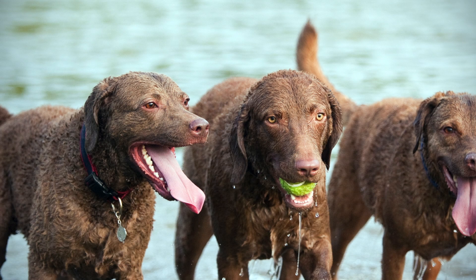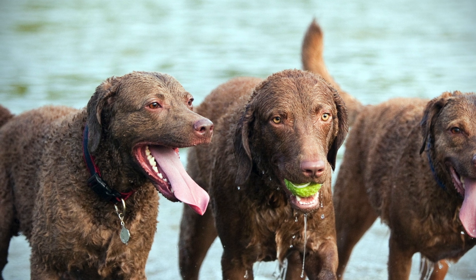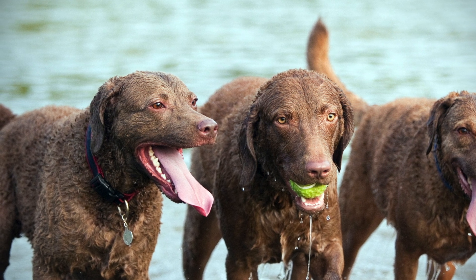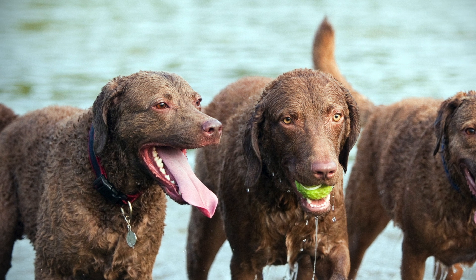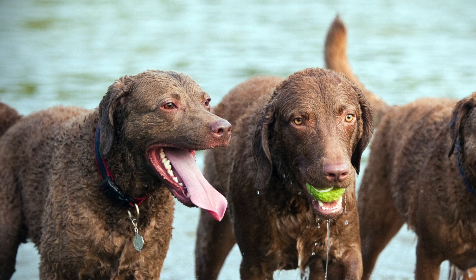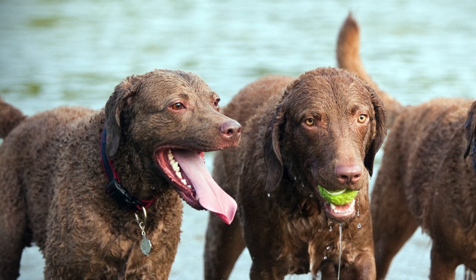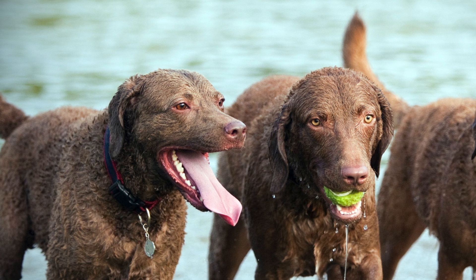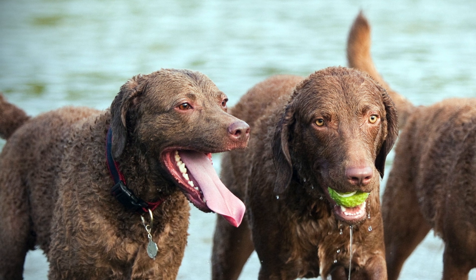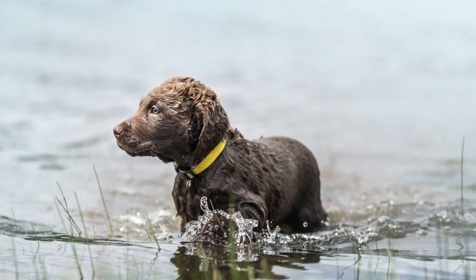As with most Retriever breeds, the Chesapeake Bay Retriever tends to be friendly with people, especially his owners. However, this breed isn't as friendly as the Labrador Retriever. They can sometimes be timid around strangers. Chesapeake Bay Retrievers are also quite energetic. You will need to provide them with the proper amount of exercise or work to keep them from getting bored, leading to potentially destructive behaviors.